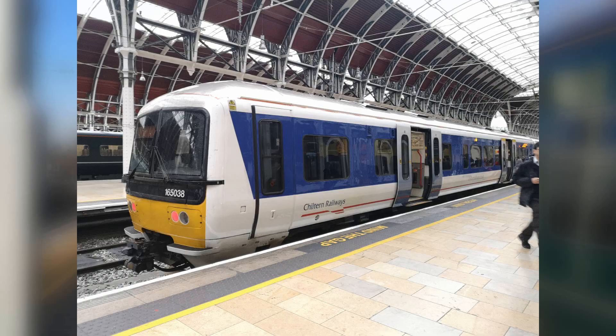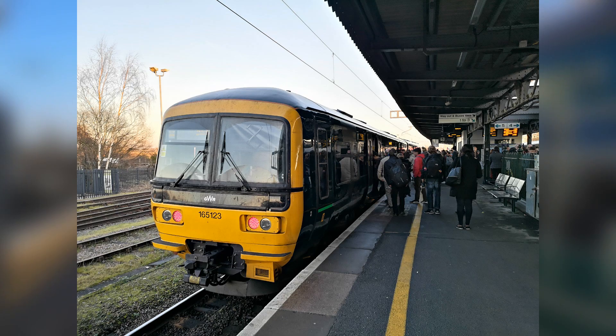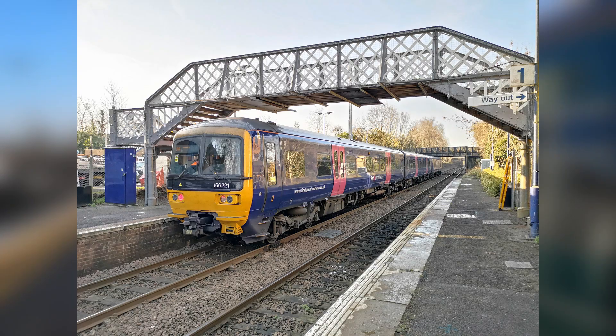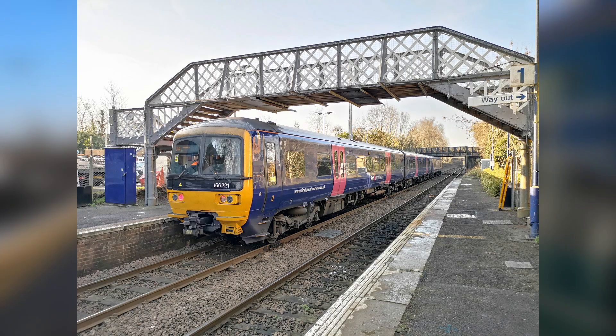For all intents and purposes, there are three variants of the Network Turbos that we will be looking at today: the 165-0, 165-1, and the Class 166. Spoiling it now — the 166 is the best of the bunch.